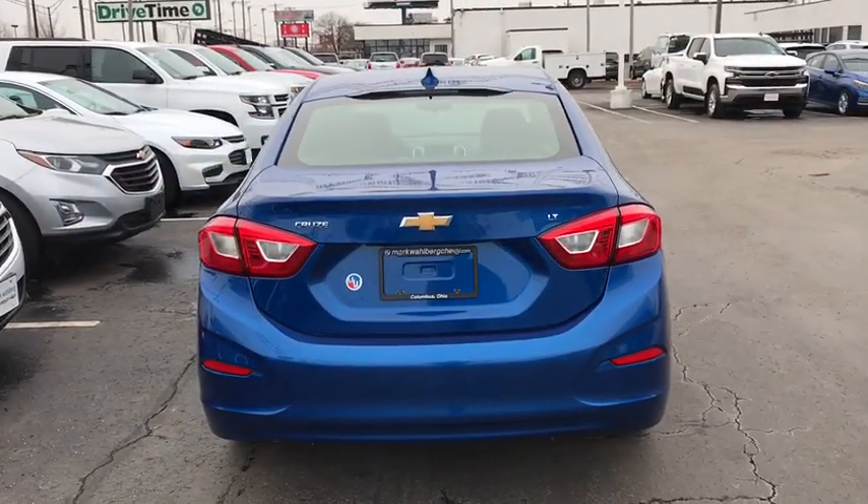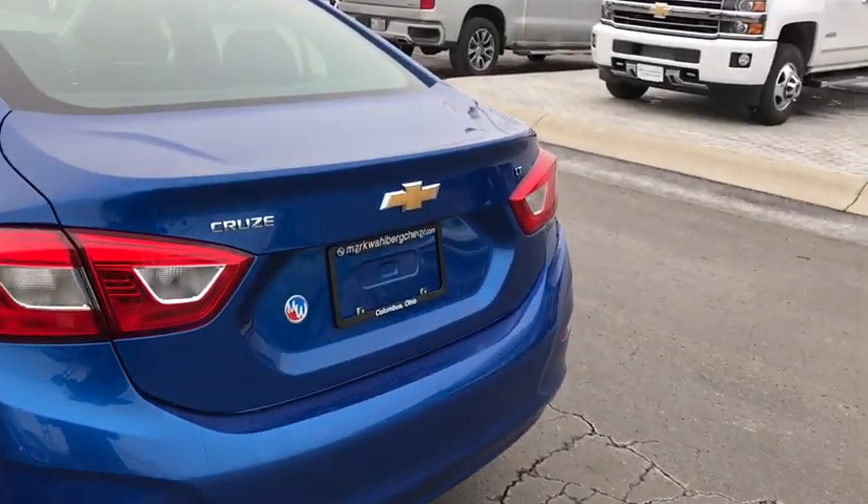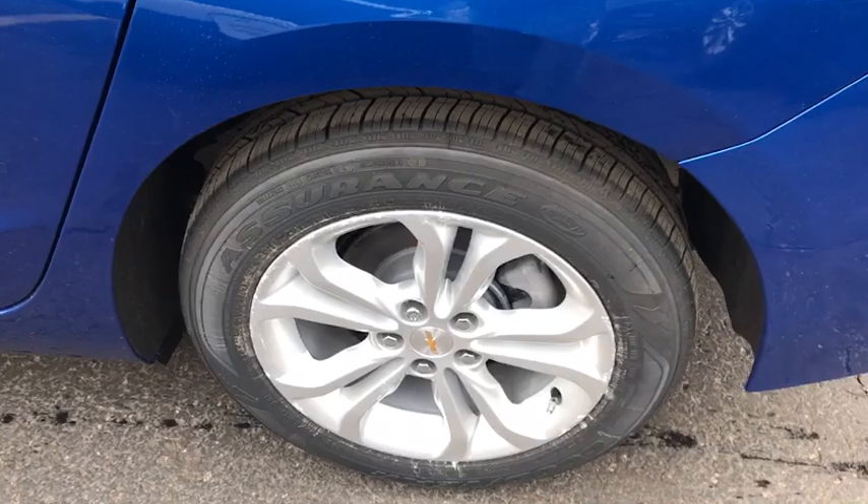Security system, rear window defroster, tachometer, brake assist, panic alarm, remote keyless entry, cargo net, front bucket seats, cloth seat trim, front reading lamps.